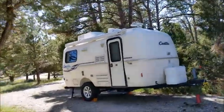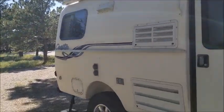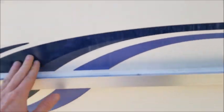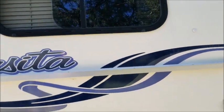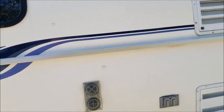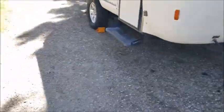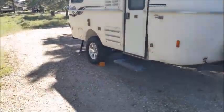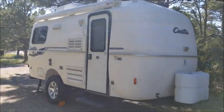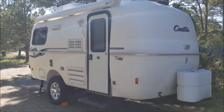Oh yeah, another thing I forgot to say: I put new decals on. The sun had gotten to the old decals and they completely peeled off. I think I'm going to put some gloss coat on it, maybe at the end of the season or the beginning of the next season, just to bring back that factory shine a little bit. But yeah, that's about it. Thanks, guys.